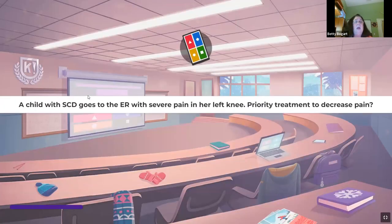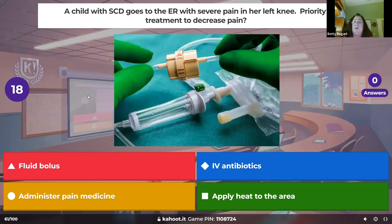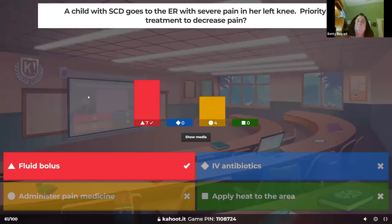A child with sickle cell disease goes to the ER with severe pain in her left knee — priority treatment to decrease pain. The pain is caused by very small vessels backing up with sickle cells. A fluid bolus will always be number one, then something for pain, IV antibiotics, and heat — but your priority is fluid with sickle cell.